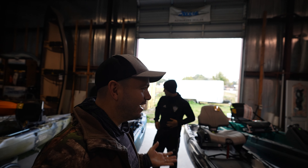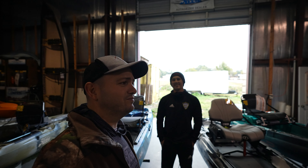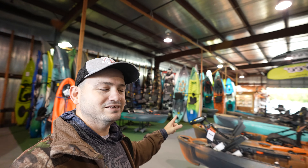Hey guys, we're right here in Alvandale, Florida. Ashen Water Sports — they have plenty of kayaks. Look at this. Lots of kayaks, all kinds of kayaks.